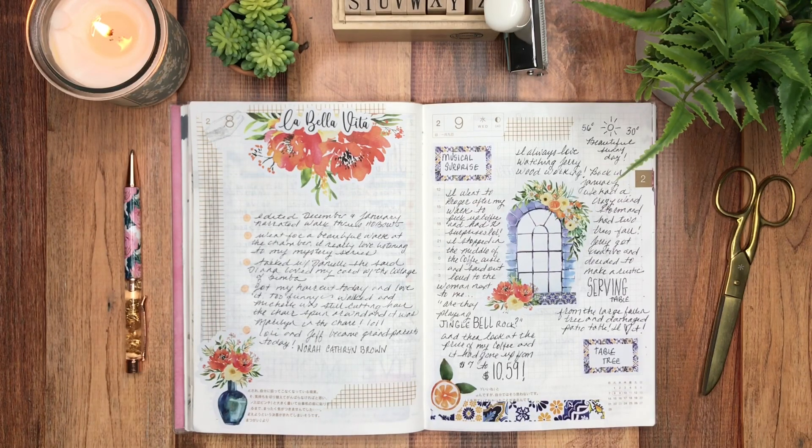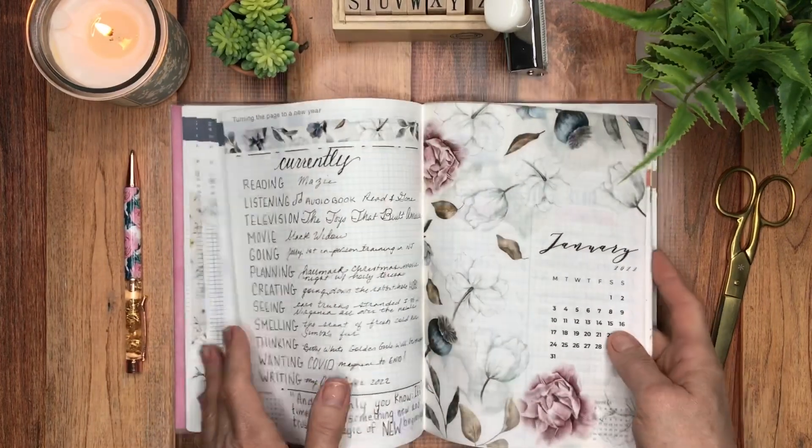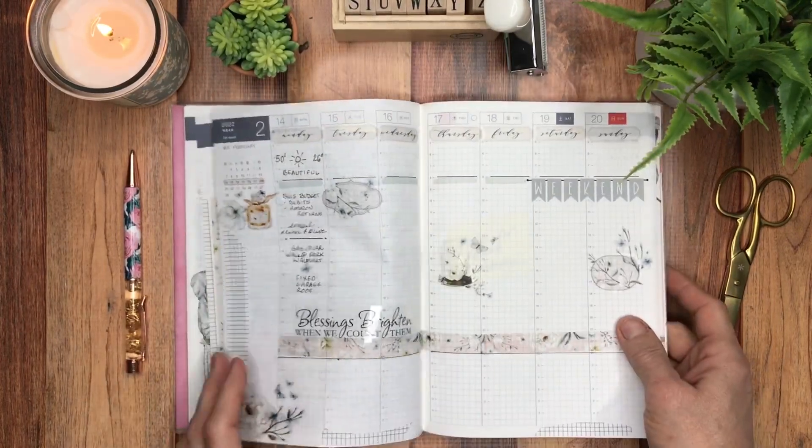If you're interested in seeing week two of February in my Hobonichi Cousin — where I'll be going through the week and sharing the dailies, and tips and tricks along the way, things I'm learning — be sure to stick around because we're going to take a short walk through.